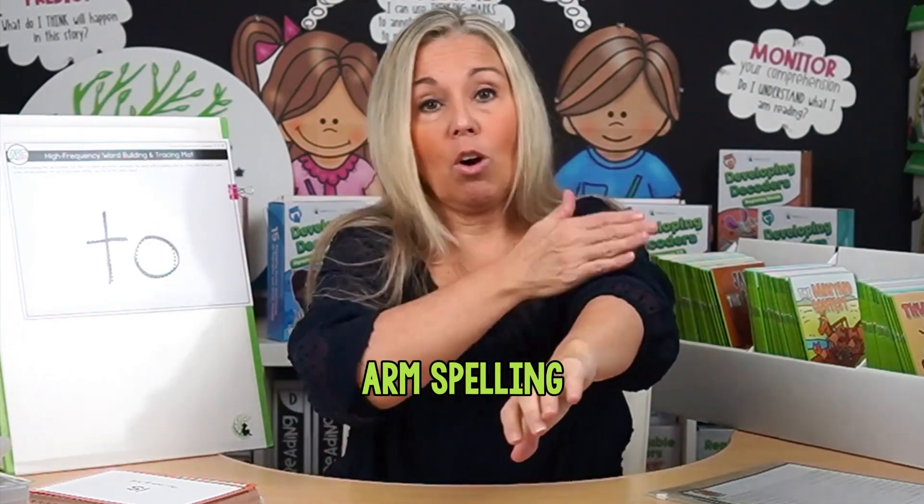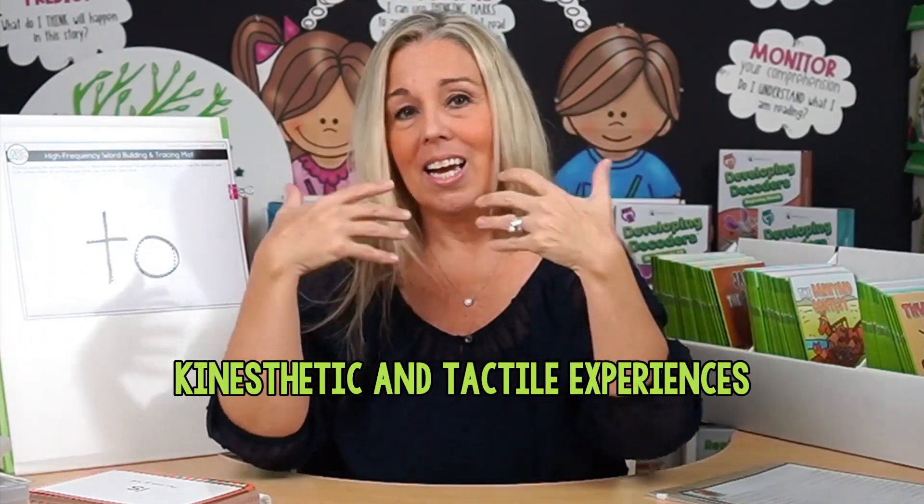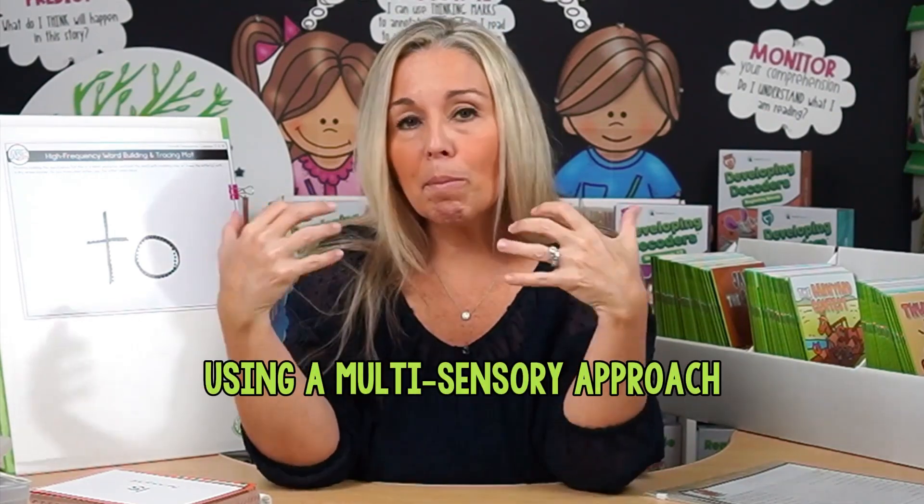You could do arm spelling — just tapping their arm for each letter. Like when you say 'two,' you tap T-O on your arm. You could also do sky writing: T-O, they write in the sky. These are all different types of kinesthetic and tactile experiences students can use to really take hold of and master those high-frequency words.